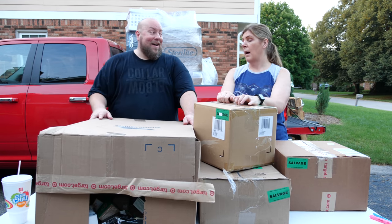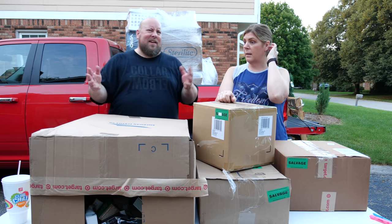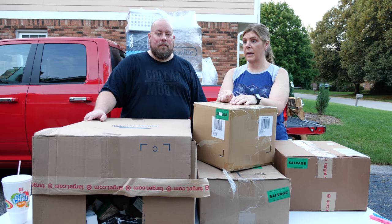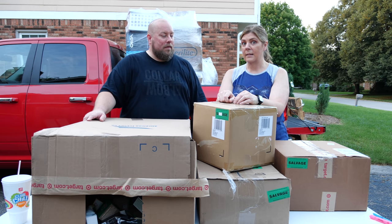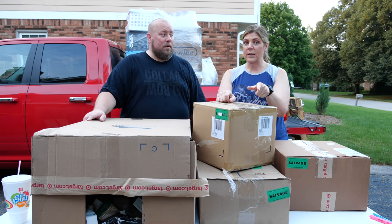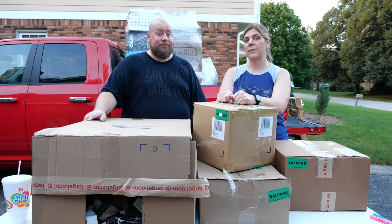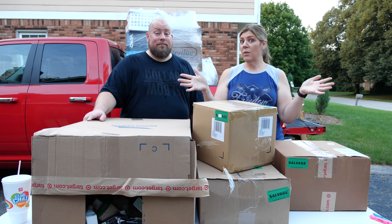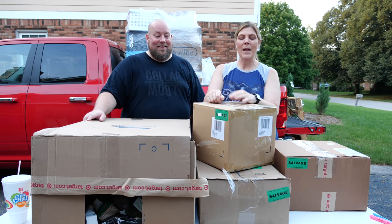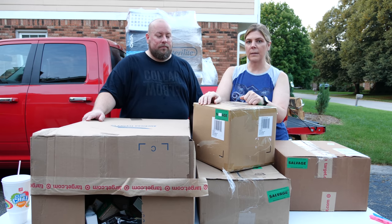One of the employees told us that somebody flew in from the West Coast, rented a U-Haul, and drove back with all their pallets. So even though you're not in Indianapolis, you can still take advantage of these pallets.